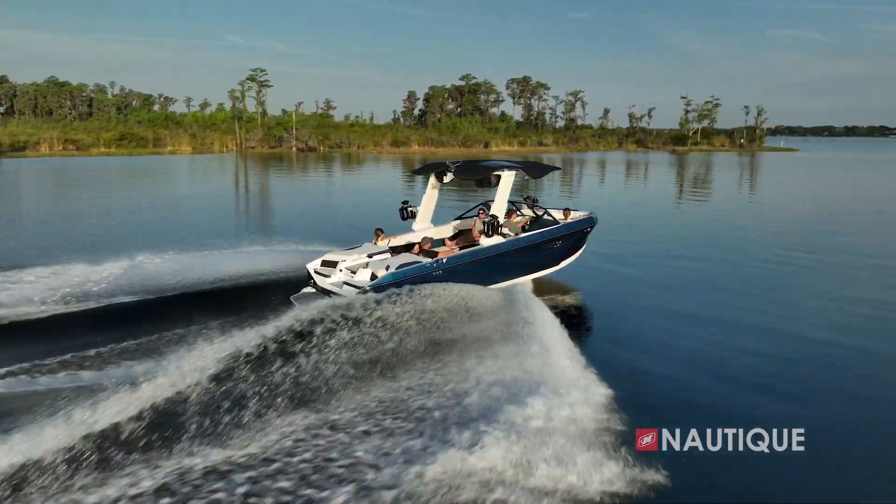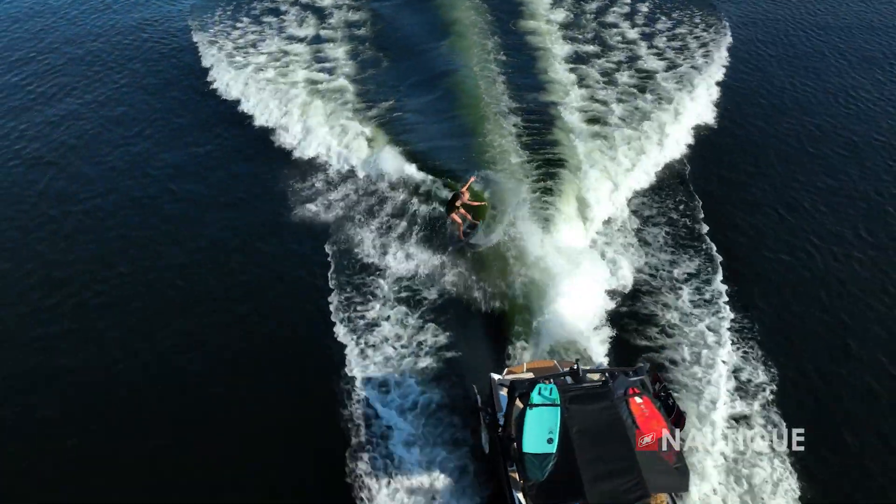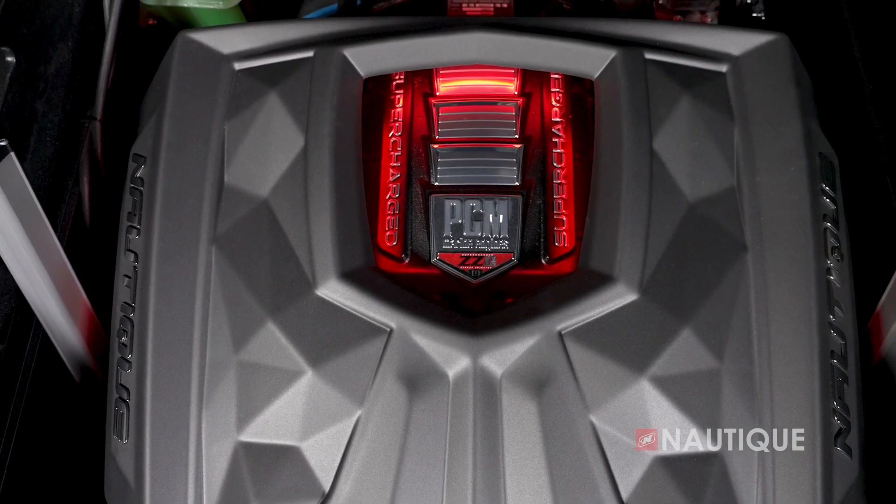The ZZ8R provides 570 horsepower and 600 foot pounds of torque. With the ability to accommodate 89 octane fuel, the ZZ8R stands as one of the marine industry's most advanced gasoline engines.